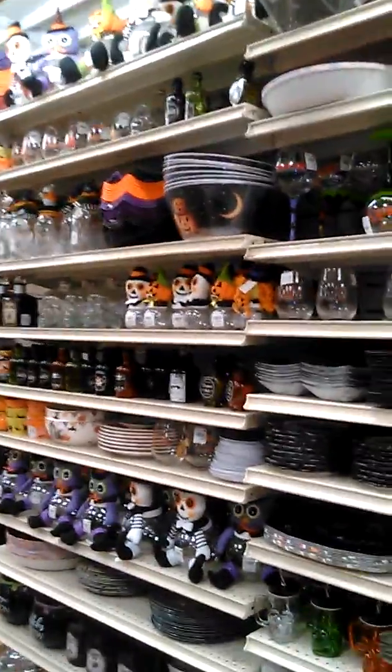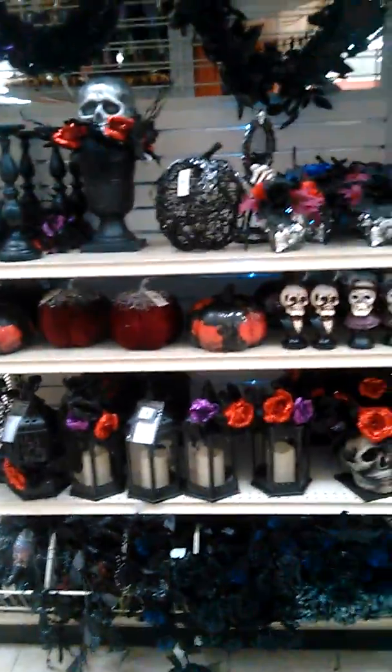And then your basic cups and everything. Over here there's a little bit more of the darker gothic stuff, which is pretty cool.